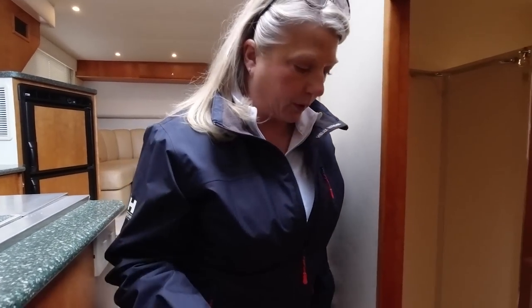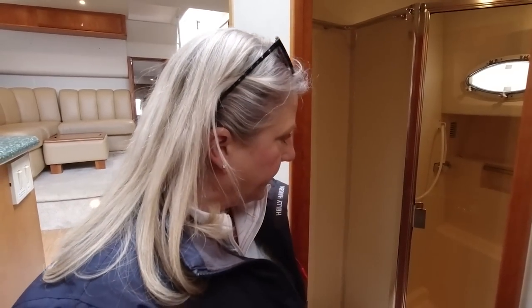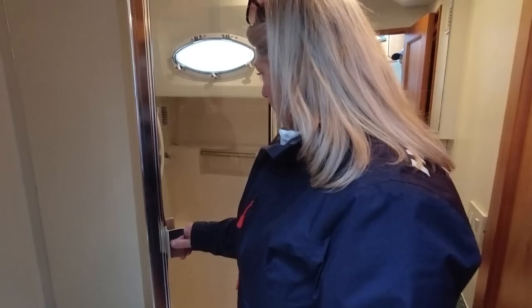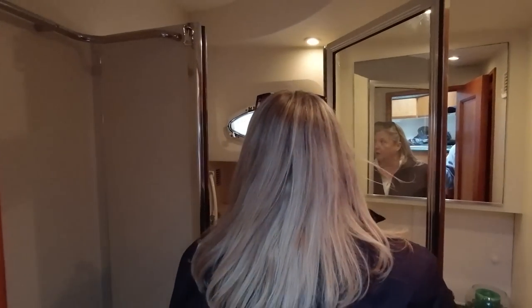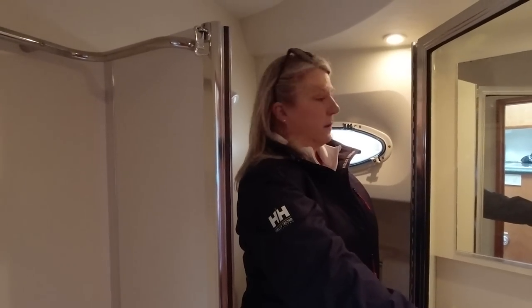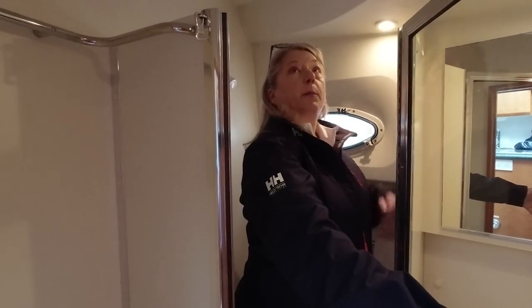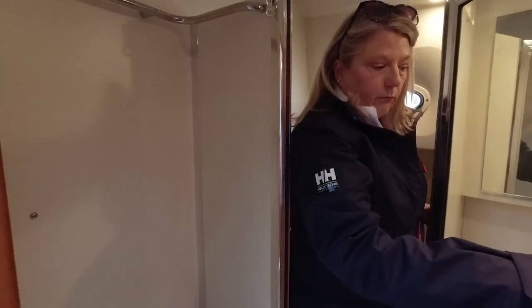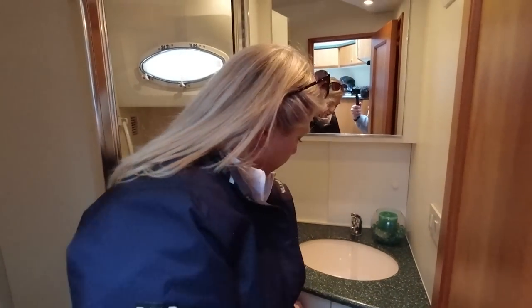Now let's check out the head that goes with the forward berth — it's also the day head. It actually has quite a bit of space, about the same size as the one in the master, with a pretty large shower. You do step up into it, which might bother some people, but there's good headroom. It has good storage under the sink, which is fantastic.